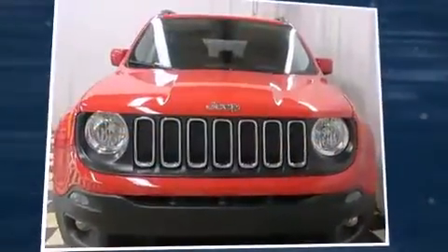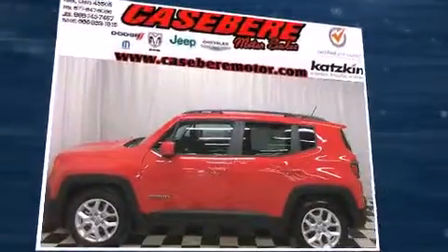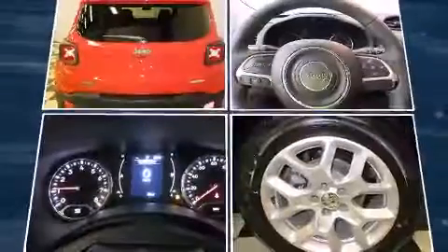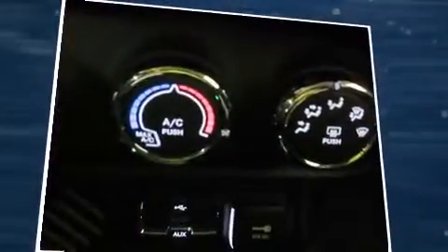The 2016 Jeep Renegade. Under the hood, you'll find a four-cylinder engine with more than 170 horsepower, and for added security, dynamic stability control supplements the drivetrain. Turbocharger technology provides forced air induction, enhancing performance while preserving fuel economy.